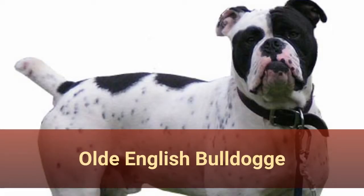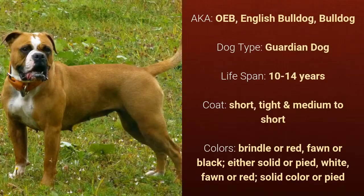Number 27: Old English Bulldog, also known as Olde English Bulldog. It is a guardian dog and it has a lifespan of 10 to 14 years. It has a short, tight, medium-to-short coat and it comes in brindle or red, fawn or black, either solid or pied, white, fawn, or red solid color or pied.